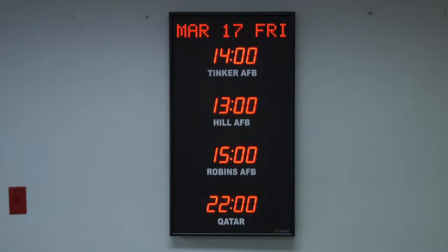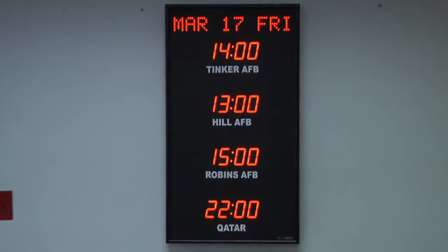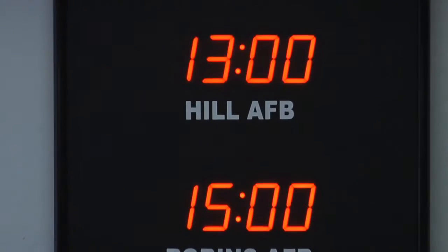PRG Precision Products is proud to show you our 368L Vertical Time Zone Clock. This 4-Zone Time Zone Clock has 2.5-inch bar segment LEDs for the time and 1-inch white vinyl lettering for the zone labels. It features the date displayed at the top of the clock with 1.2-inch dot matrix LEDs.